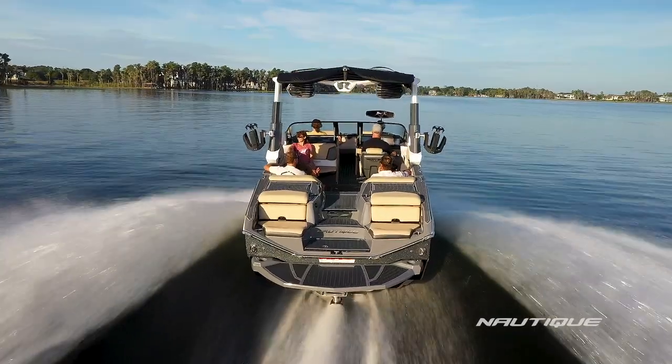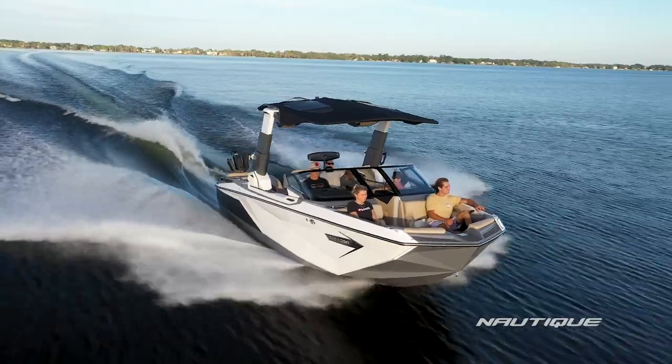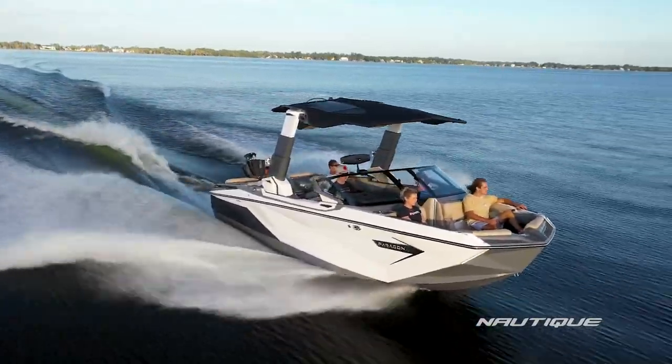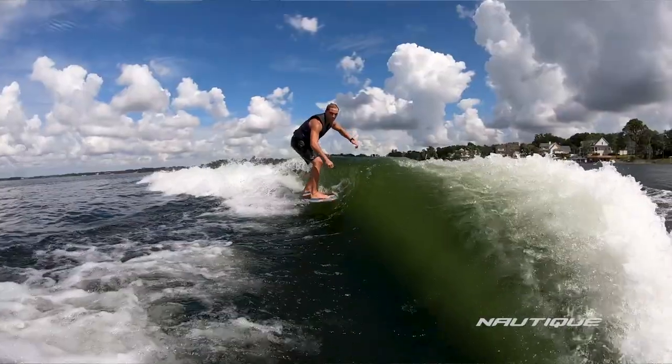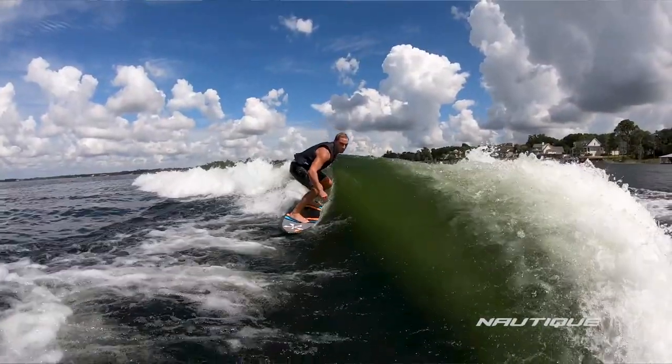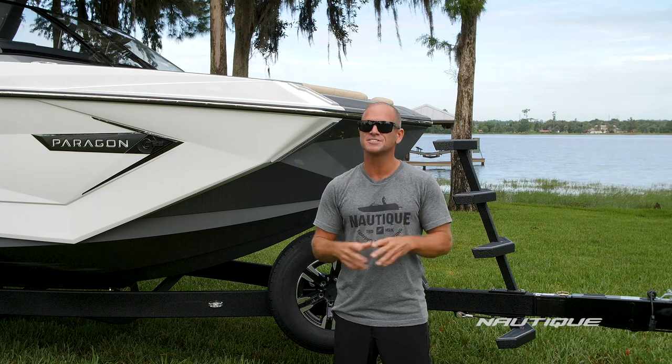This boat comes in at 23 feet in length, is 102 inches wide, has room for up to 16 people. It weighs 7,200 pounds and has a subfloor factory ballast of 2,200 pounds, which gives us bigger wakes and waves than ever thought imaginable.